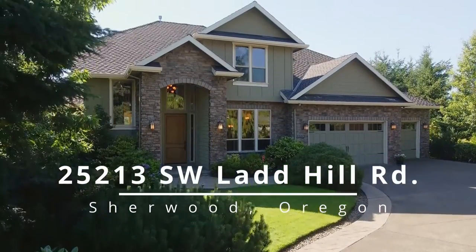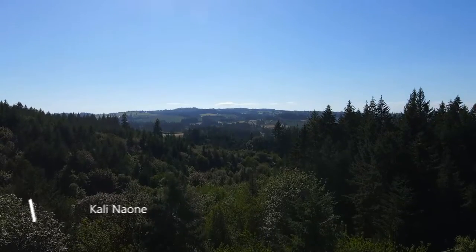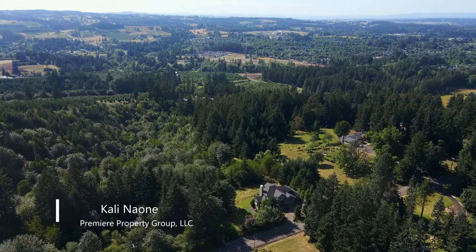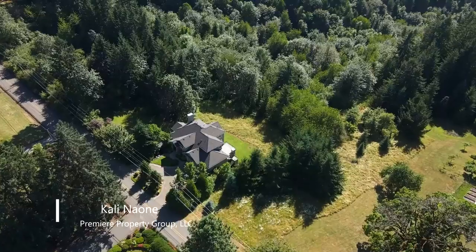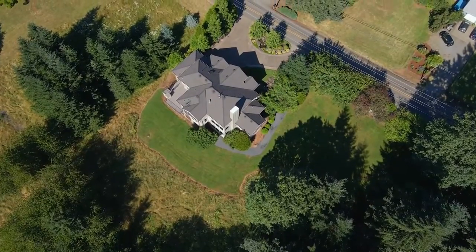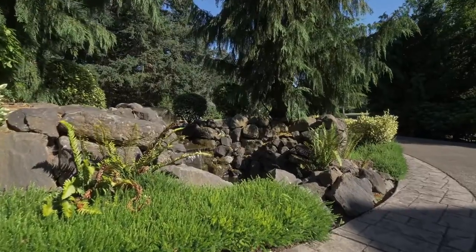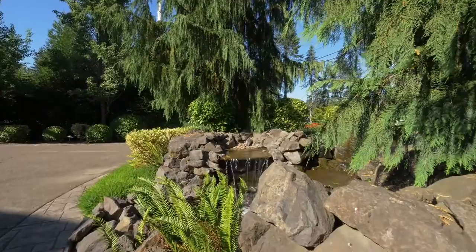This beautiful home offers the best of both worlds: a close-in and private estate. Enjoy westerly views and the natural beauty of five acres — an expansive property located in a quiet and sought-after Sherwood community. Welcome to the peaceful water feature out front.